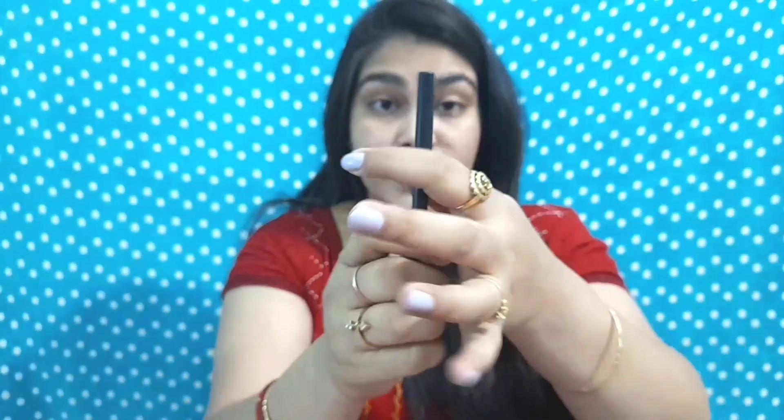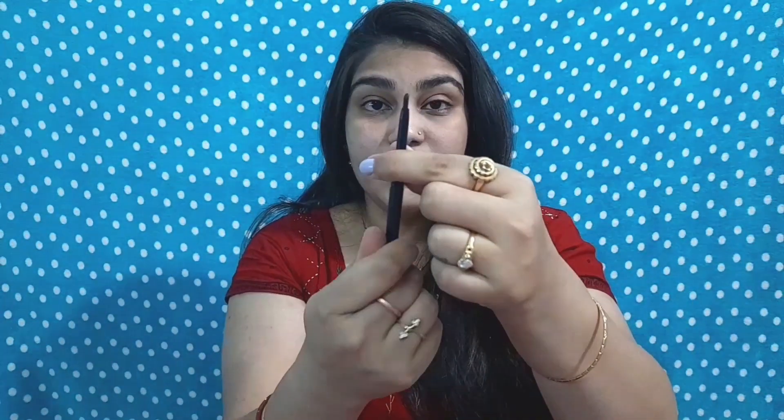The next product is a kajal — the Sugar Coal of Honor intense kajal. It's a twist-up kajal, not a pencil one, and it costs only 250 rupees. It is amazingly pigmented and if you don't want black you can also choose from shades like blue, green, and purple. I'll leave the link in the description. It stays put for a really long time.